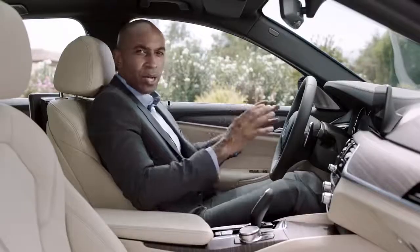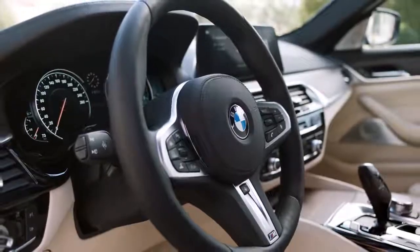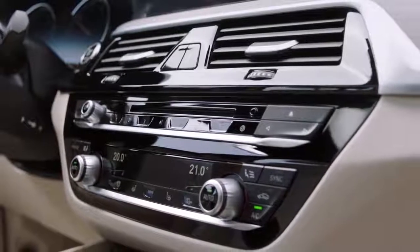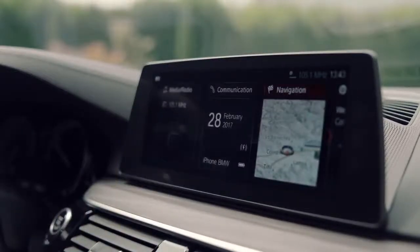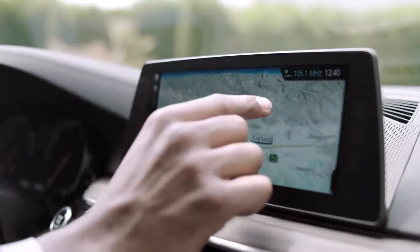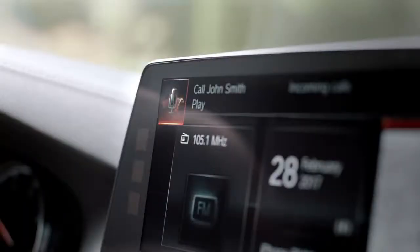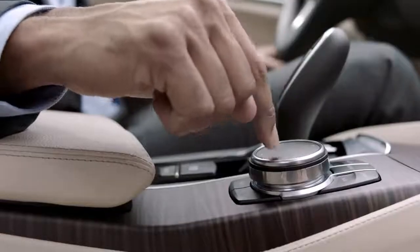Taking a look at the new cockpit, you'll find that it is still typical BMW and driver-oriented. A highlight is the new center display with its interface design. You can configure it by yourself and it can be operated via touch, gesture, voice, and of course by using the iDrive touch controller.